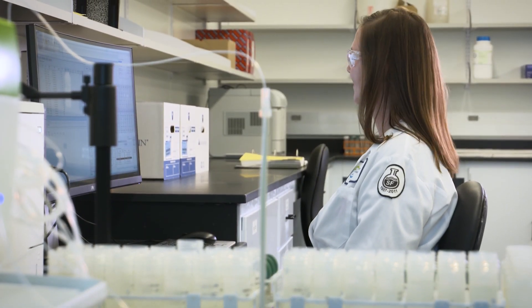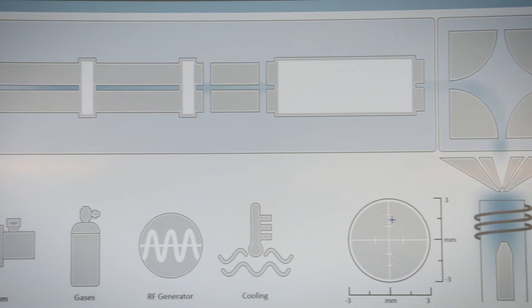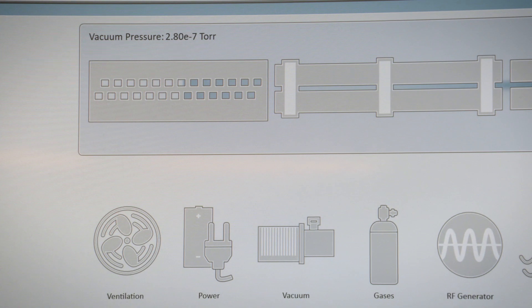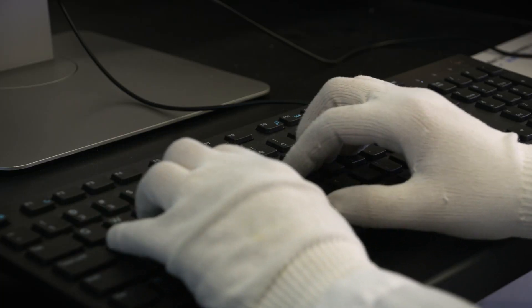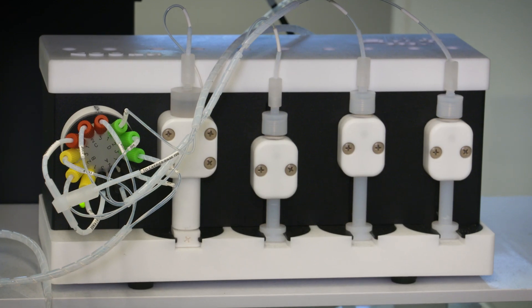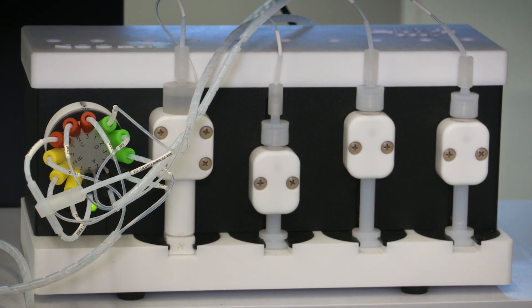We're always adding new compounds that are contaminants of emergent concern. The automated systems are incredibly useful to us. There's an auto dilution feature which allows us to automatically produce calibration standards. In addition, it will automatically dilute our samples to bring them back within calibration range so the data becomes reportable.